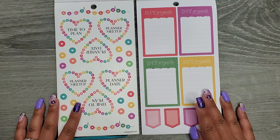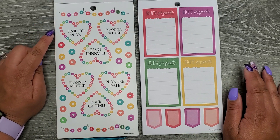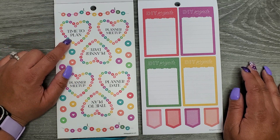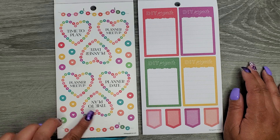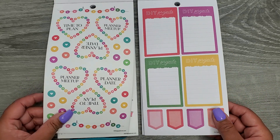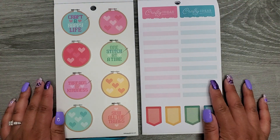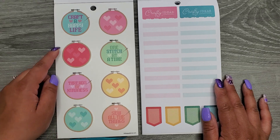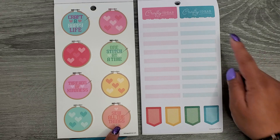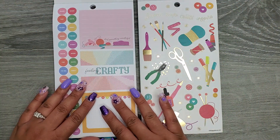These books are not laid out the same at all, which is really great for us. On my left we have clear sticker paper with Time to Plan, Planner Meetup, Planner Date — and those repeat. Over here we have some full boxes that say DIY Projects. On the left these are on clear: Craft a Happy Life, One Stitch at a Time, Threads of Kindness, and Sew All the Things. Over here we have Crafty Ideas. So far these books are very different.